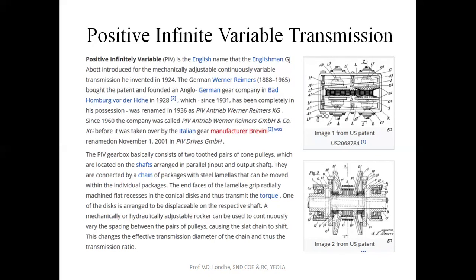One of the discs is arranged to be displaceable on the respective shaft, and a mechanically or hydraulically adjustable rocker can be used to continuously vary the spacing between the pair of pulleys, causing the slat chain to shift. This changes the effective transmission diameter of the chain and its transmission ratio.